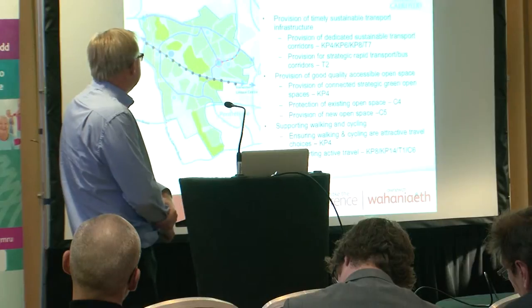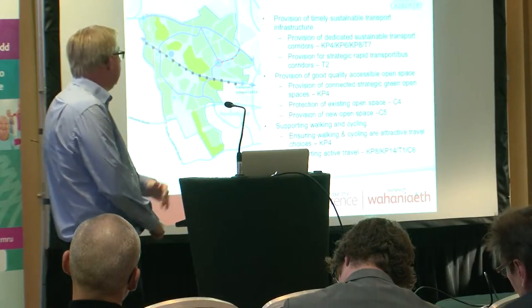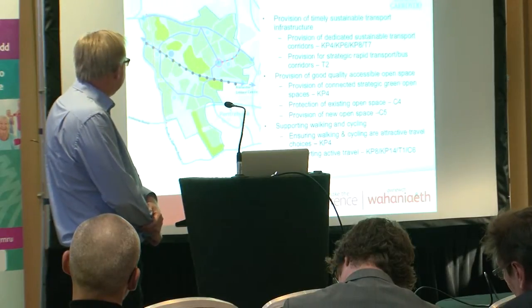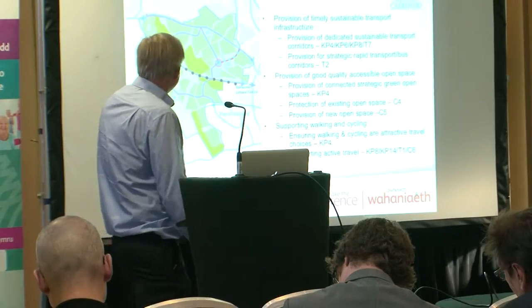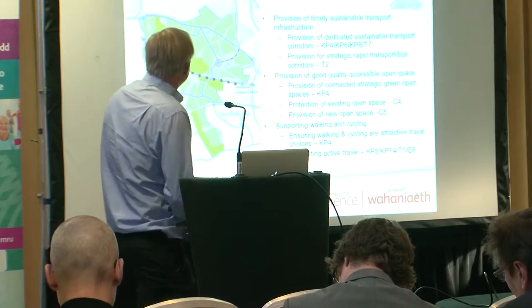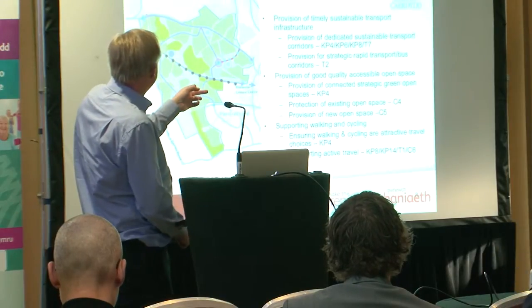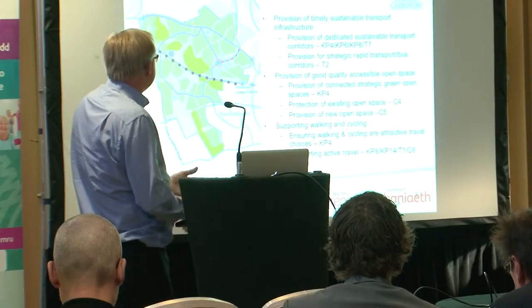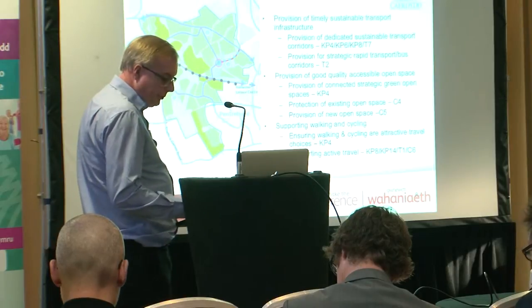Walking and cycling came out as a key consideration through the HIA process. You can see those green dotted lines here — they're walking and cycling routes. We've also got dedicated cycling routes, shown as red lines going through the site. So it's important to support those activities.